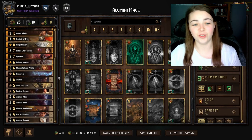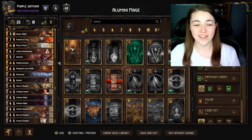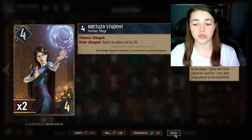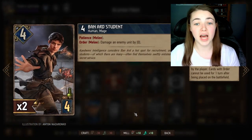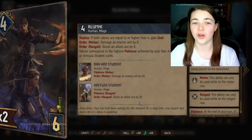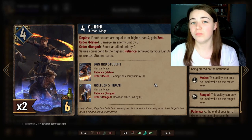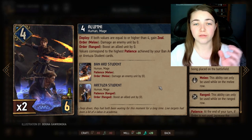Here we can see the deck in full. Of course we have a lot of mages in here. The main cards we want to focus on are the two students — Arachusa Student, who needs to go on the ranged row, and Barnard Student, who needs to go on the melee row — and also Alumni. These are the three main cards.